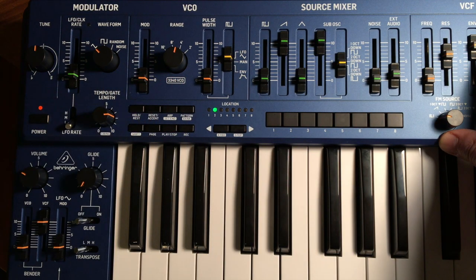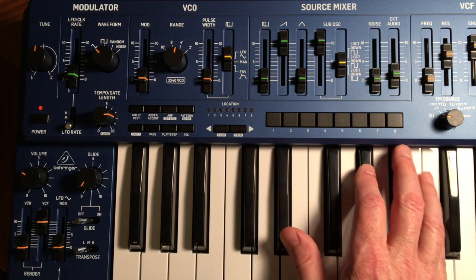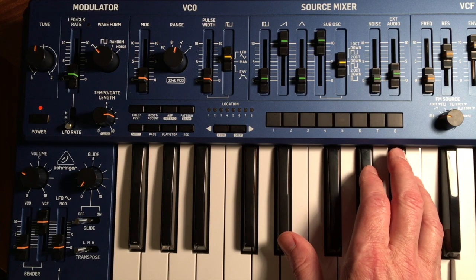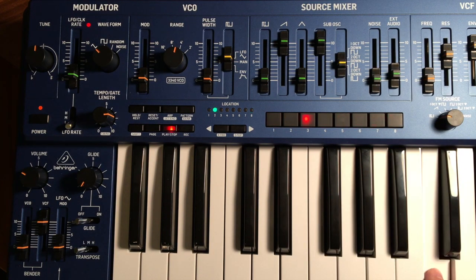I'll just turn Mod down for a second so we get a consistent sound. Now while it's playing, you can hit different notes to transpose the sequence.